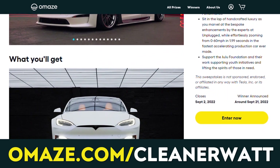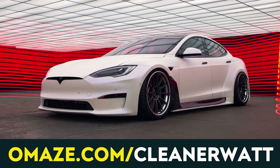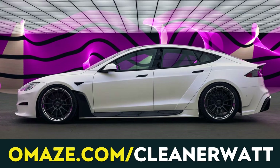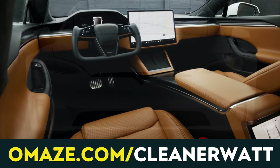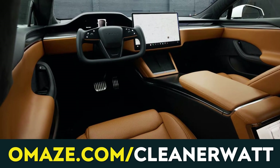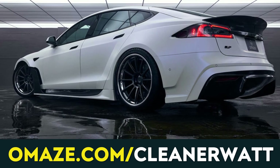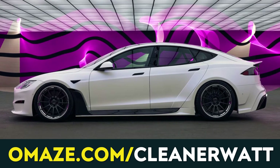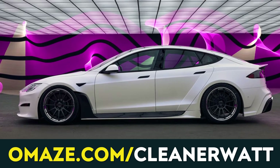Go to omaze.com/cleanerwatt to enter for a chance to win this amazing car. The Tesla Model S Plaid is the latest top-of-the-line Tesla with a stunning 0-60 mph time of just 1.99 seconds. Unplugged Performance has made incredible customizations, including a cognac-colored vegan bamboo leather interior, a satin-white vinyl-wrapped exterior, the S Apex conversion with a 19-piece carbon fiber wide body kit, upgraded 21-inch wheels, a dynamic air suspension lowering kit, and carbon ceramic brakes. Taxes and shipping are included for U.S. winners.